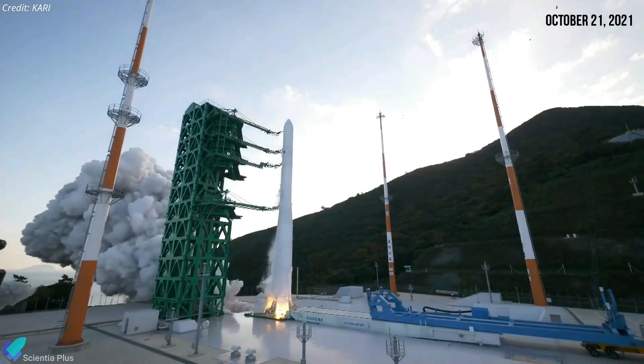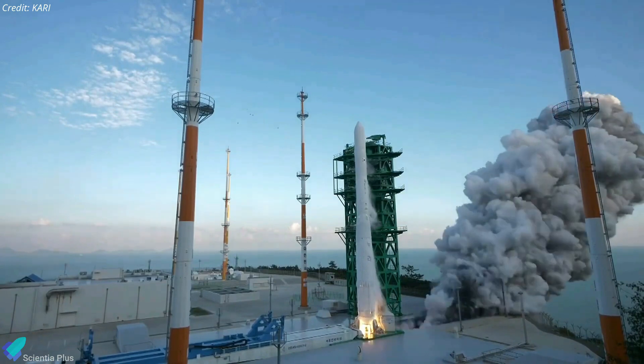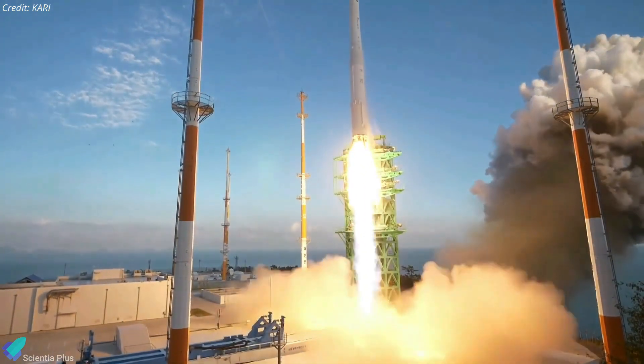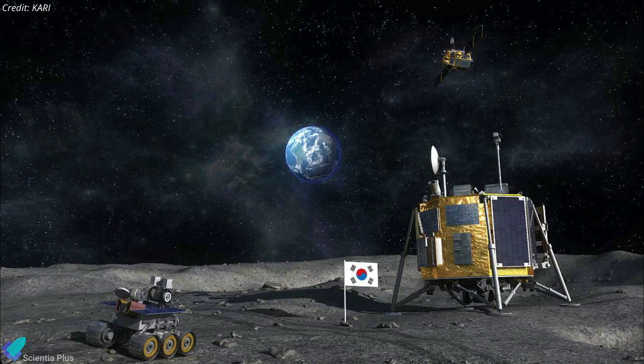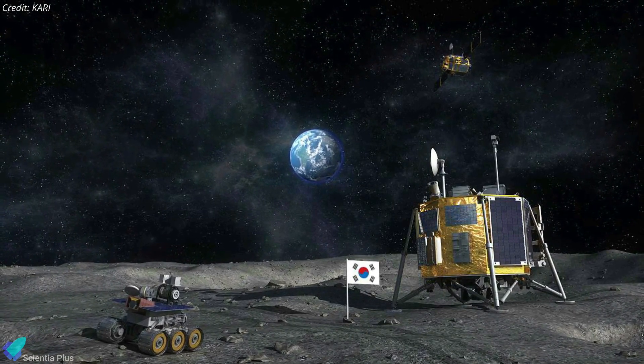South Korea first tried to launch a dummy satellite with the Nuri rocket last October. The attempt failed when the rocket's third stage engine shut down and the satellite failed to reach low Earth orbit. South Korea plans to conduct four more test launches of the Nuri system until 2027, including one scheduled for early next year. It is also developing a new rocket more than twice as powerful as Nuri, and the country aims to land an uncrewed spacecraft on the moon using its own rocket by the early 2030s.